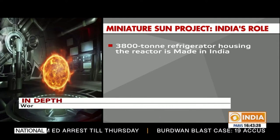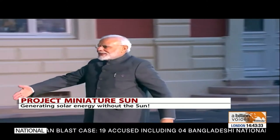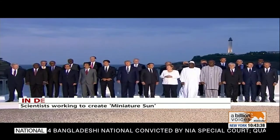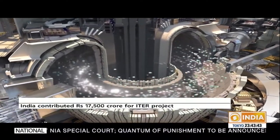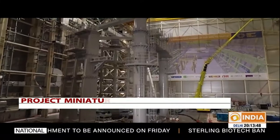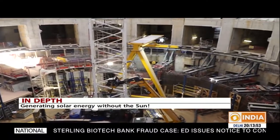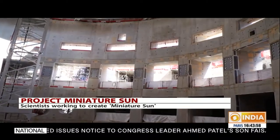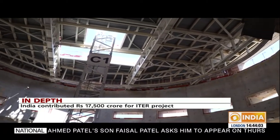Weighing around 3,800 tons, the refrigerator was made in Gujarat by Larsen and Toubro. On his recent visit to France, Prime Minister Narendra Modi took stock of this mega project. Other than India, ITER is supported by China, the European Union, Japan, Russia, South Korea, and the US. These countries together hold 50% of the world's population and account for about 85% of global GDP. The EU is contributing about 45% of the cost, with the other nations contributing approximately 9% each.